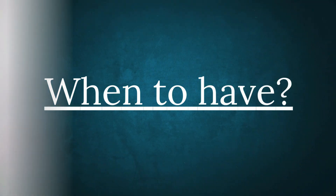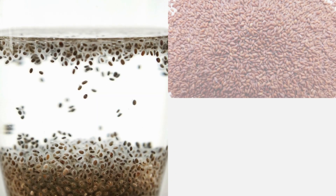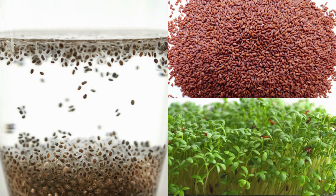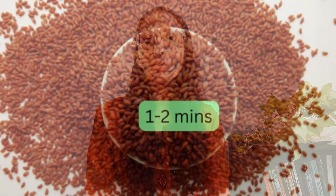Even though there are many health benefits, if you don't eat them in the correct way, the absorption of nutrients will not be optimal. In the outer layer of garden cress seeds there are some anti-nutritive compounds, so you need to soak them, roast them, or sprout them. Ensure that you soak them for 8 to 10 hours, then roast for 1 to 2 minutes.